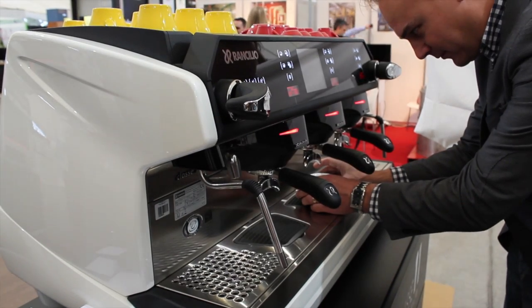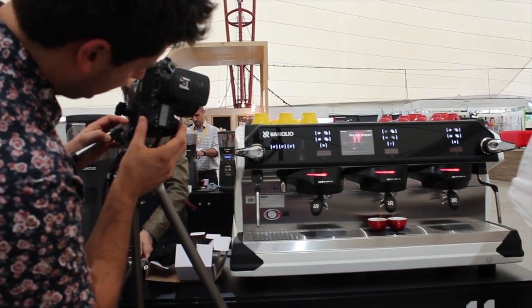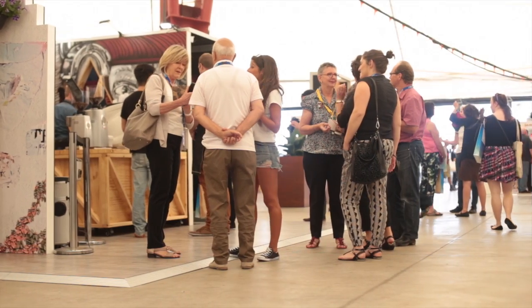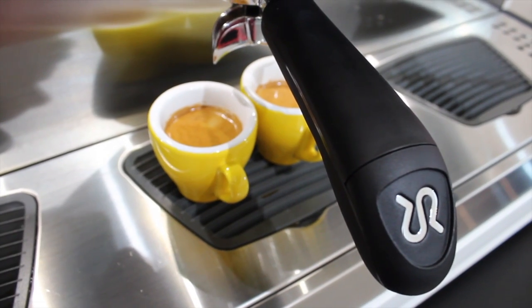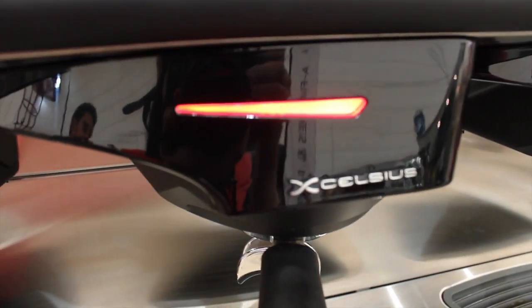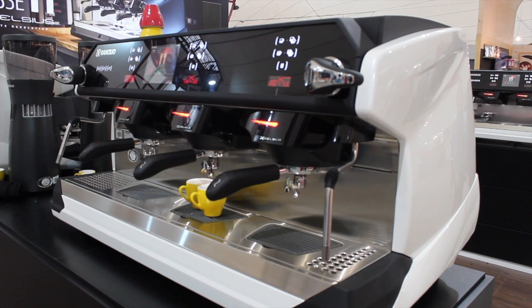Hello everybody, my name is André Machetti. I'm the sales director of Ranchilio Group. Today in Melbourne, at this show, to represent Ranchilio and to launch our new product, Class XI. Why here at MICE? Because for us, Australia is a very high demand market, very important, and we want to represent Ranchilio with our best technology, the Excelsius temperature profiling system.